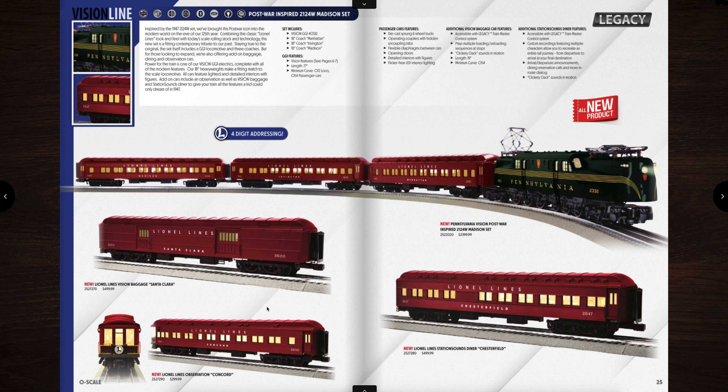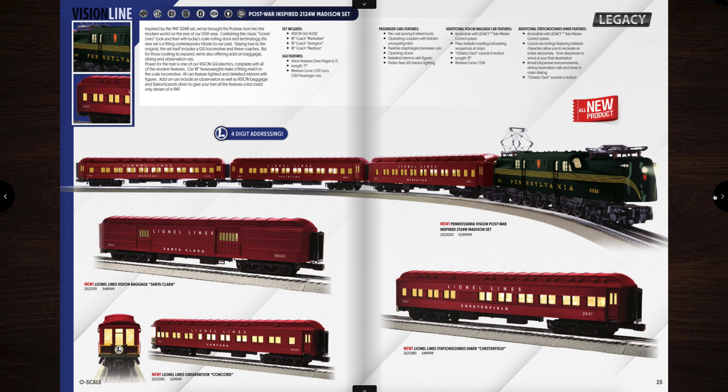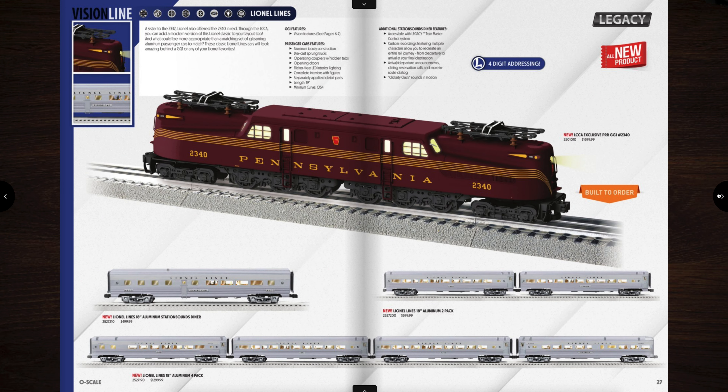You can get the station sounds baggage car and the end car looks really cool too. And then here is an LCCA exclusive Tuscan GG1 with the red stripes and passenger cars to match it down below.